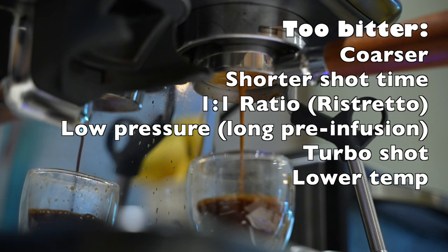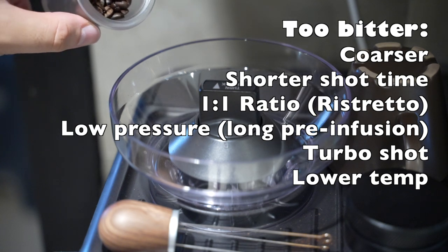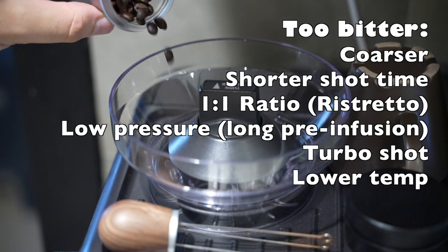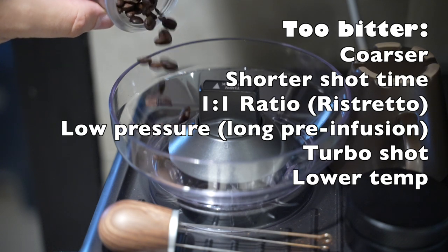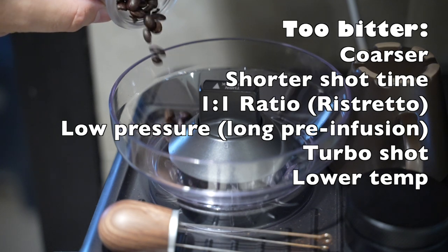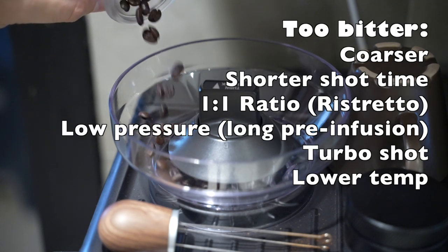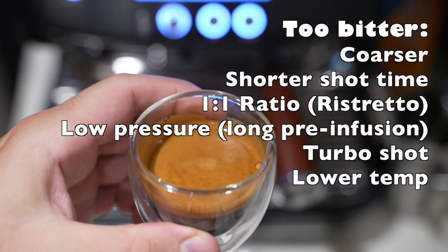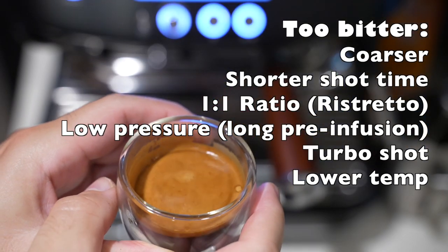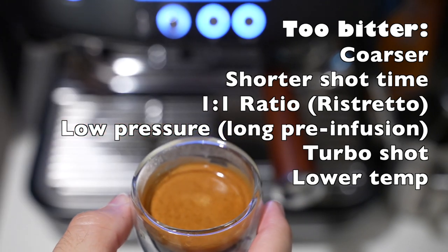Another thing with dark roast: grind coarser, not finer. You always hear to grind finer, but I've found coarser with bigger doses works better. I use a 22-gram basket — run it coarser, run it fast. Because it's a very dark roast, you don't need to run it long. More of a ristretto ratio, like a 1:1 ratio, is better, and you can always add water afterward. Also, for very dark roasts, I always put the temperature down to the lowest possible on my Breville.